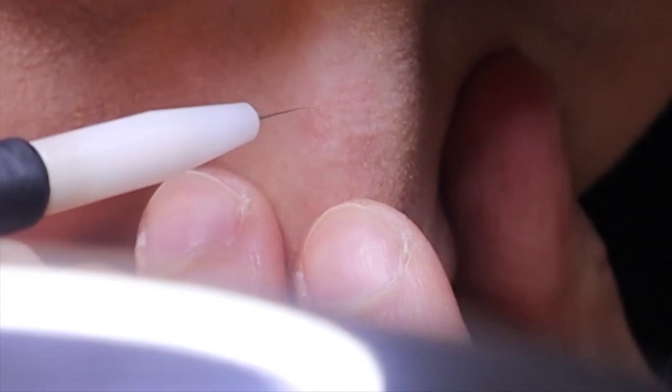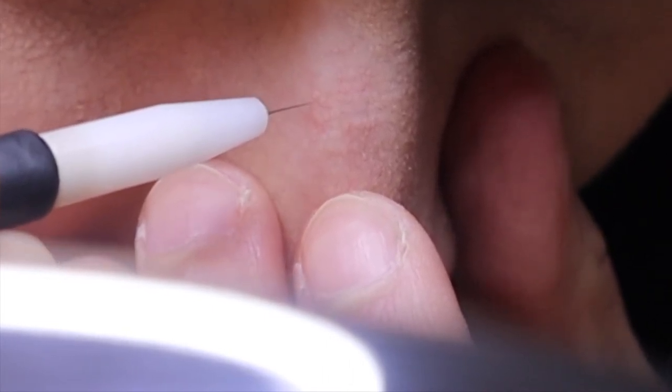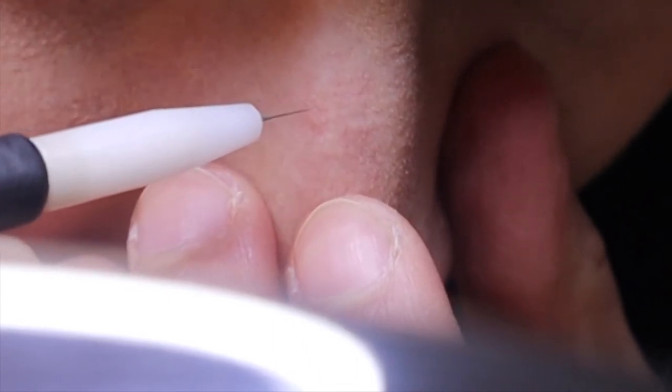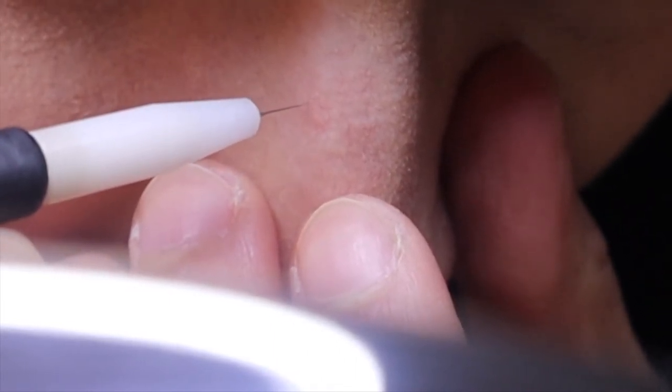So this is a high radio frequency device. It's not invasive — it only touches the skin lightly, not piercing the skin.